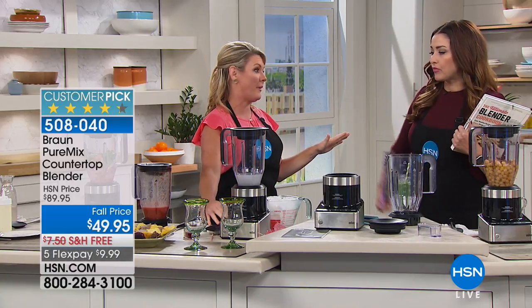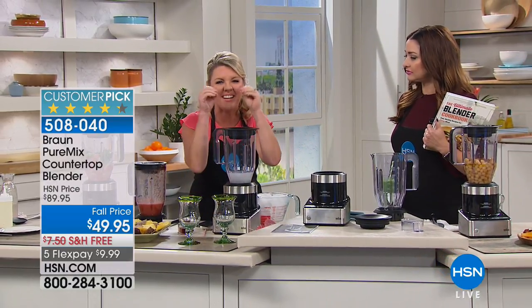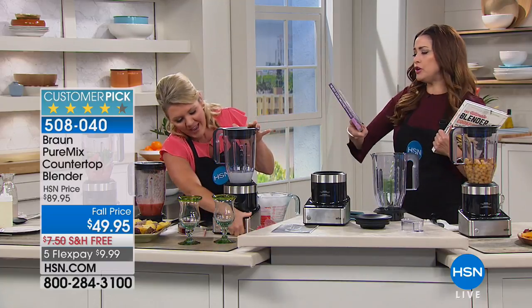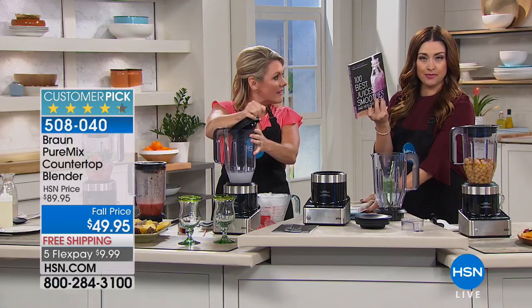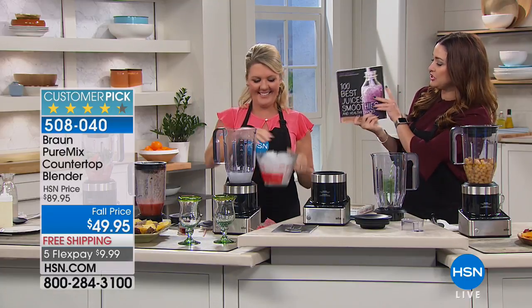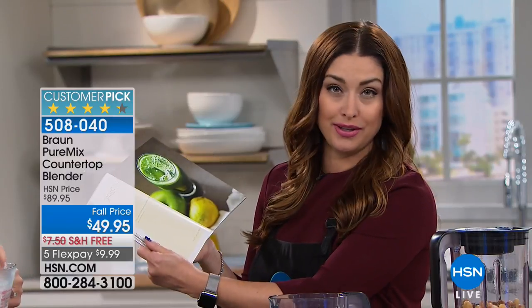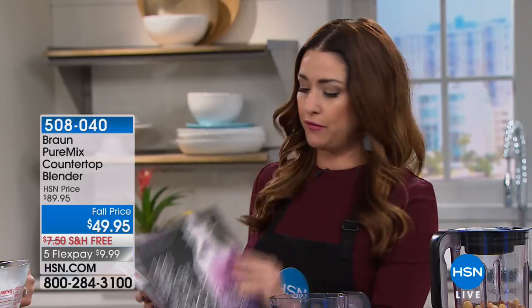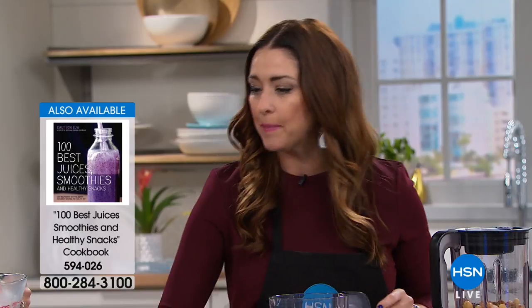I also like that this is wipeable. How many blenders have you had where you look at those buttons and they've got stuff stuck down in them and it's crusty and just gross? In the ordering process, we talked about soups and amazing smoothies. This is one of my favorite books: 100 Best Juices and Smoothies — so many incredible inspirations, especially with the kids heading back to school. We also have the Ultimate Blender Cookbook with incredible soups and recipes in there as well.